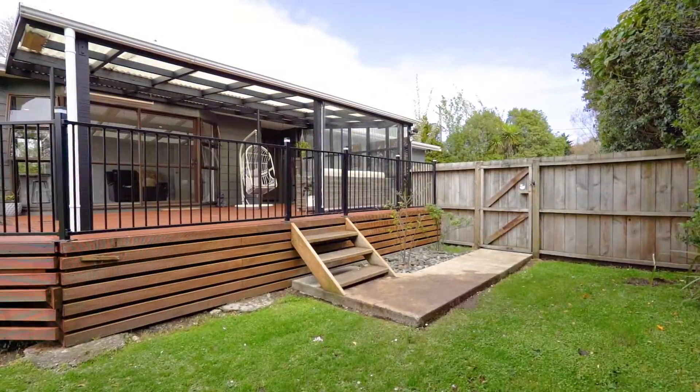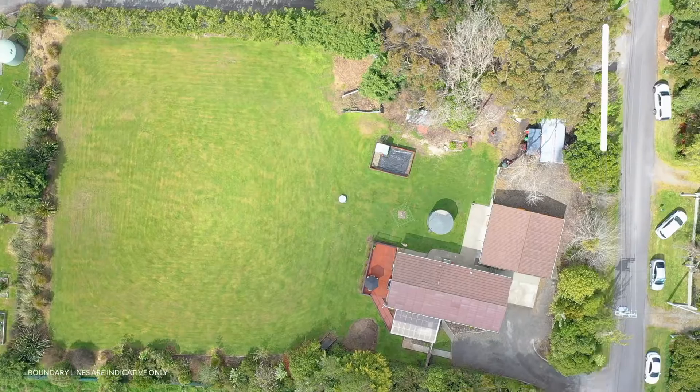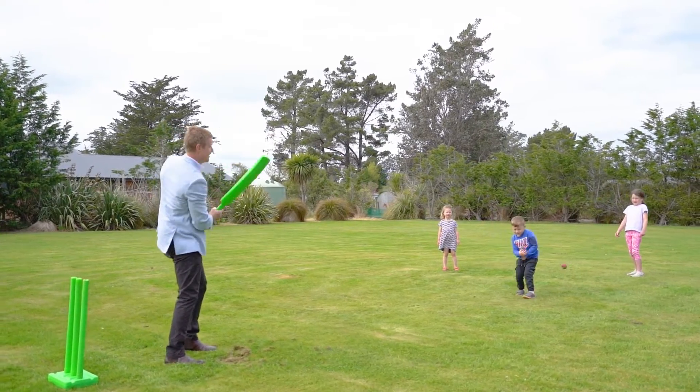For those craving space, you'll be instantly attracted to this private, fully fenced property that's situated on almost a cricket sized 4089 square metre section.